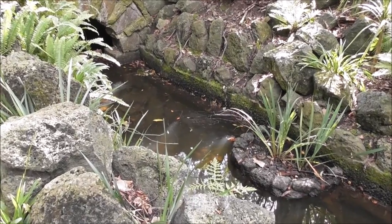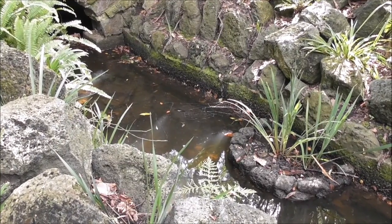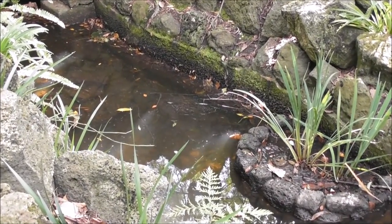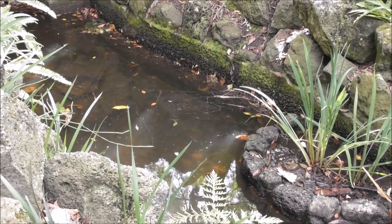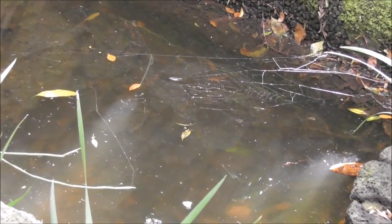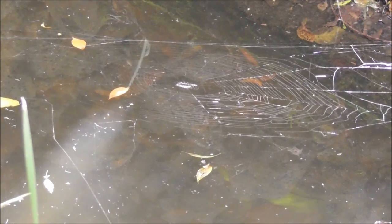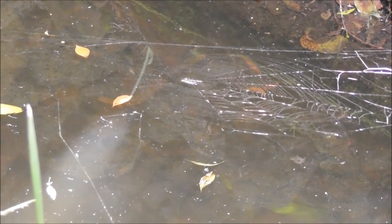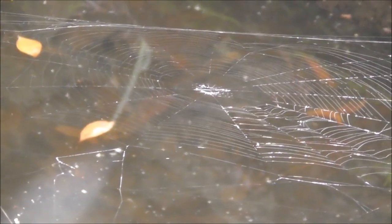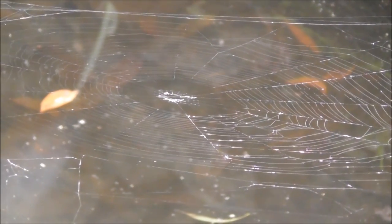This particular spider, a different type of spider, is not actually on the web, but there's a little sort of brook here. It's used a couple of leaves of that plant over there and some of these rocks closer to me. It's built this beautiful web, and it just so happens there's a tree-covered glade here and one beam of sunlight is just beaming down, showing up the web against the water underneath.